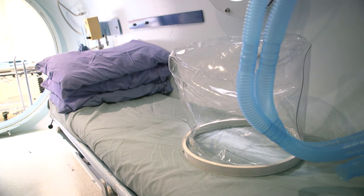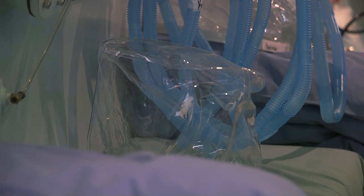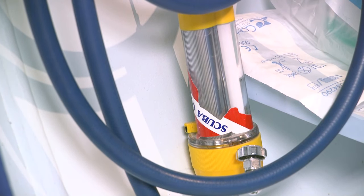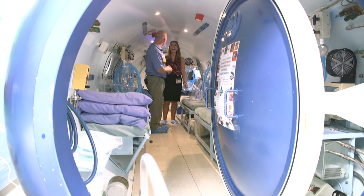They're inside breathing 100% oxygen under pressure — 2.4 times the pressure we're at right now. Breathing that 100% oxygen under pressure saturates the plasma portion, the liquid portion of your blood. Plasma is what transports oxygen, growth factors, and nutrients out to the cells. And it's all done under 45 feet of pressure.